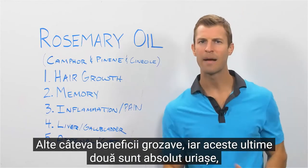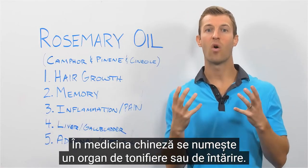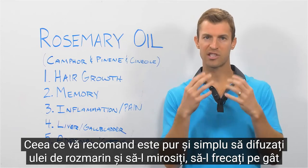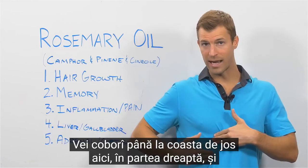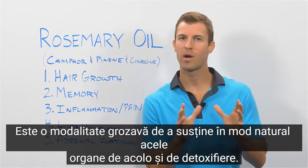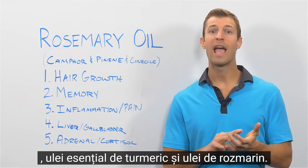Rosemary essential oil has been shown to support liver and gallbladder detoxification — in Chinese medicine it's called tonifying or strengthening an organ. If you've been exposed to toxins and need to naturally cleanse your body, rosemary oil can be fantastic. Simply diffuse it, rub it on your neck, or rub it over the liver and gallbladder area — below the bottom rib on the right-hand side, massaging three to five drops directly for about 30 seconds. A great liver blend is lemon oil, turmeric essential oil, and rosemary oil.